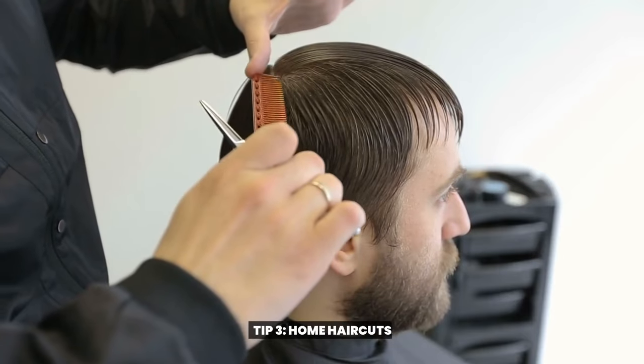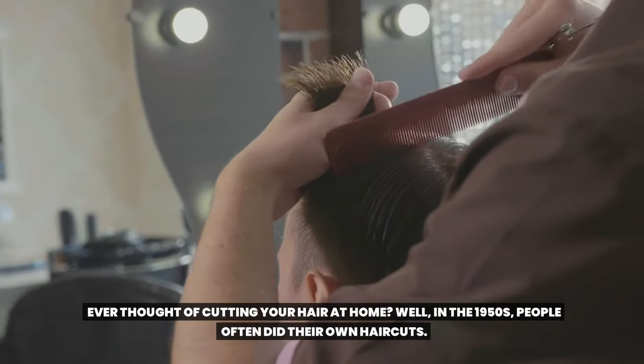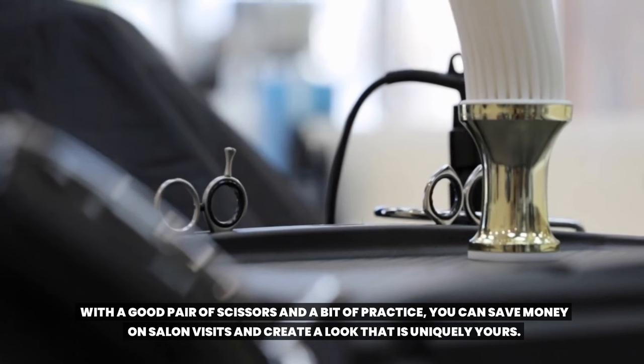Tip 3: Home haircuts. Ever thought of cutting your hair at home? Well, in the 1950s, people often did their own haircuts. With a good pair of scissors and a bit of practice, you can save money on salon visits and create a look that is uniquely yours.